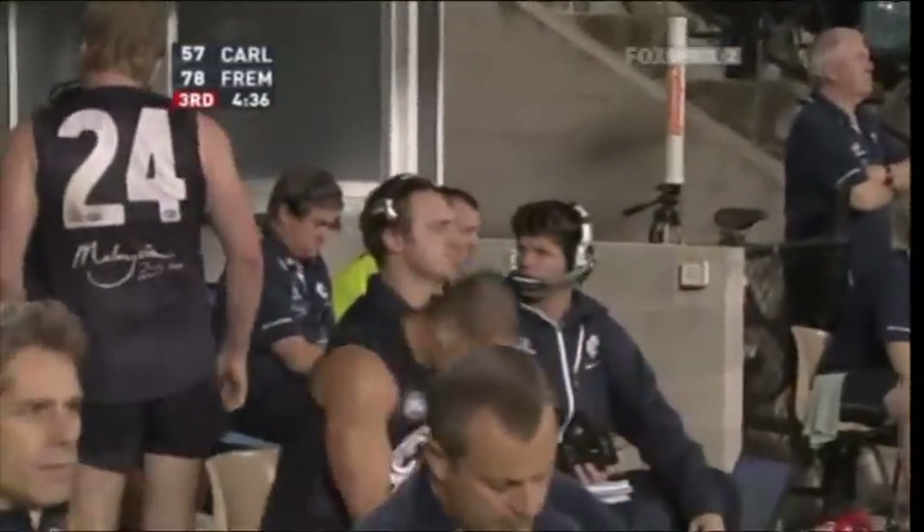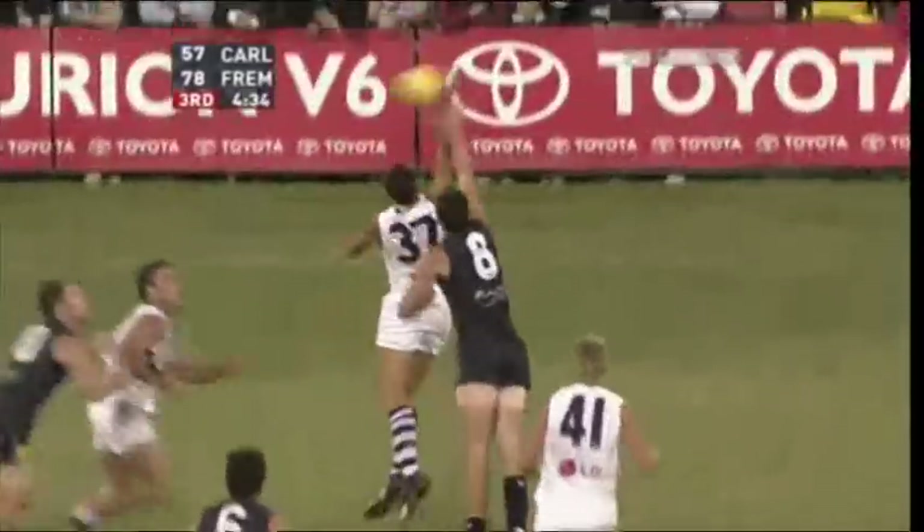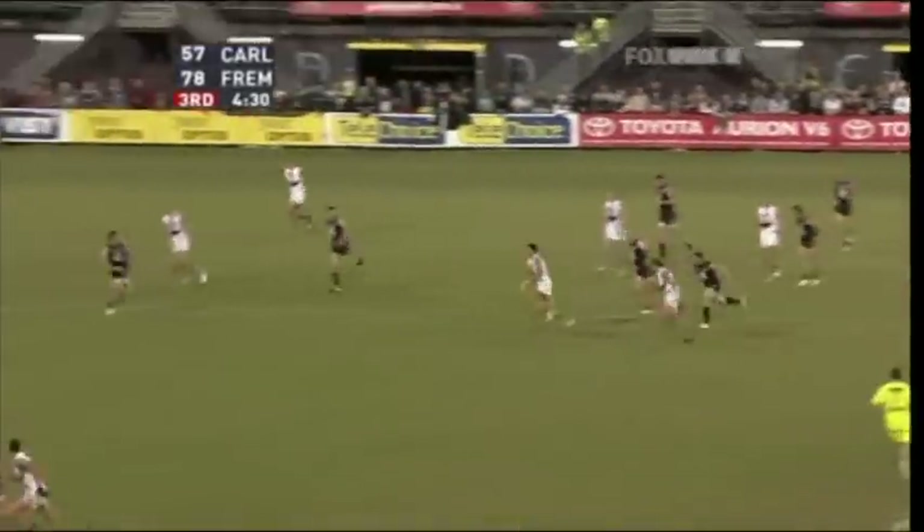When the ball's in the Dockers' forward line and there's a ruck contest, the Dockers shouldn't have too many players around. Just make sure there's plenty of space for the two or three who are there — and have those two or three be the quality players.